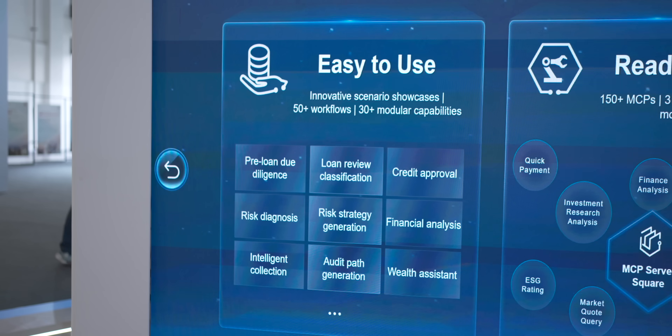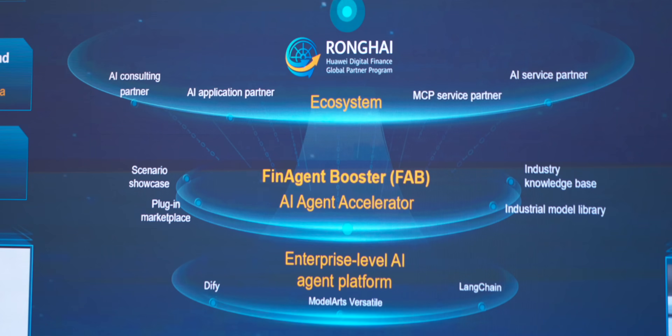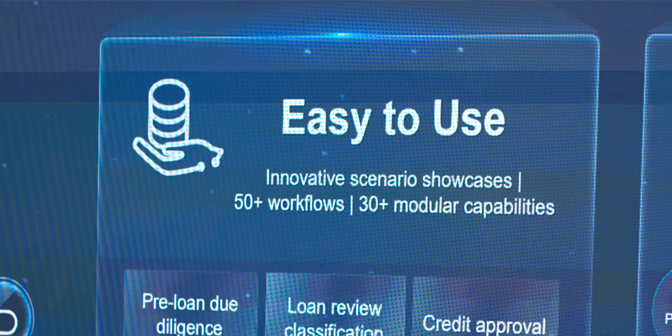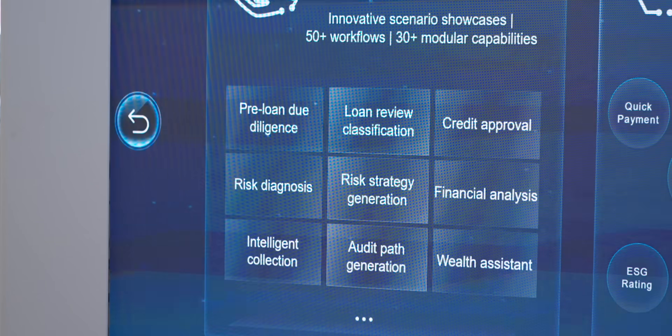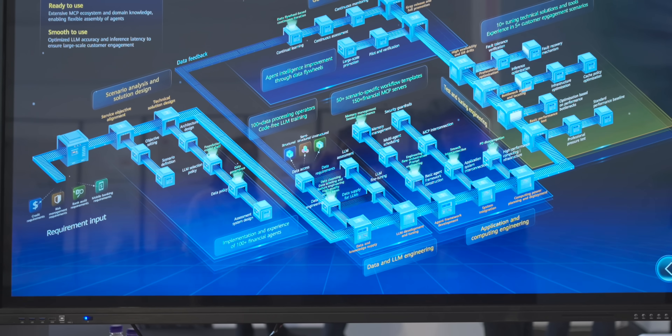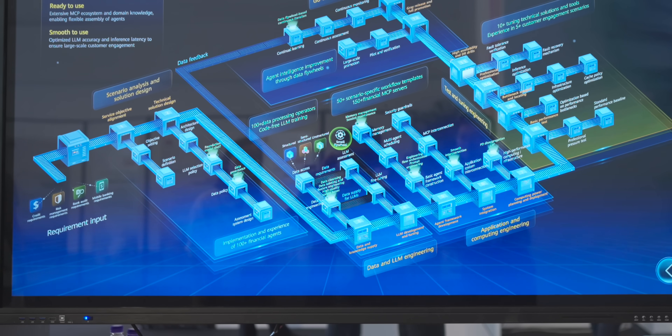Feature one is Easy to Use — AKA Plug and Play for the banks. You know how when we cook, we usually use a recipe instead of creating a dish from scratch? Well, it's the same here, because Huawei's FAB already comes with ready-made templates for common banking use cases. This includes 50-plus workflows and 30-plus modular capabilities, covering credit approval, financial analysis, risk diagnosis, and more. So instead of coding for months, banks just need to configure a few things and, boom, in a matter of weeks the agent is ready to go. And these aren't just guesses — they're based on real workflows from top banks around the globe.